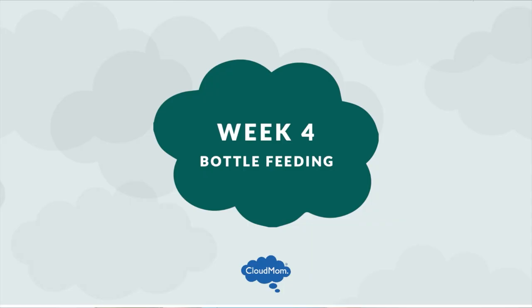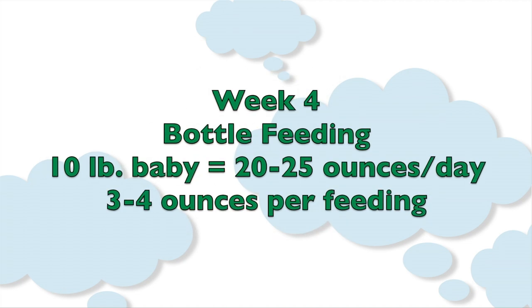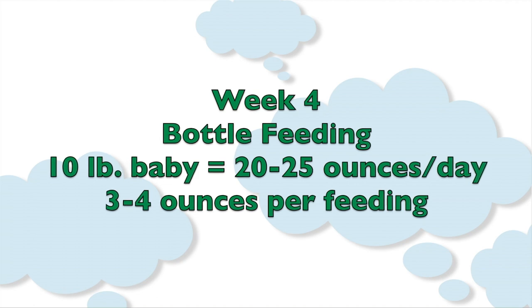Babies under six months should be getting approximately two to two and a half ounces of formula per pound of body weight over a 24-hour period. So if your baby weighs 10 pounds, that would equal 20 to 25 ounces of formula a day, or approximately three to four ounces per feeding.